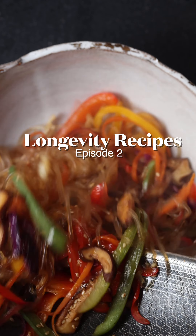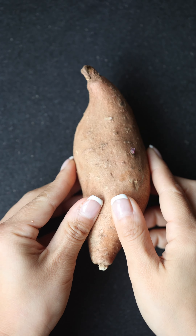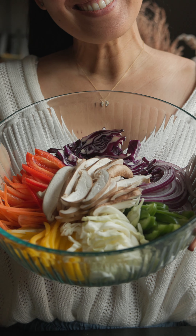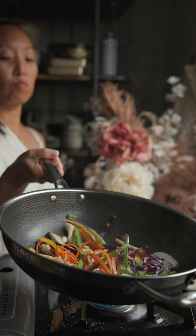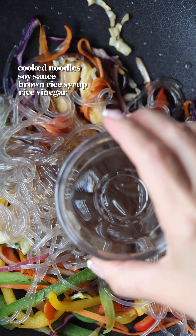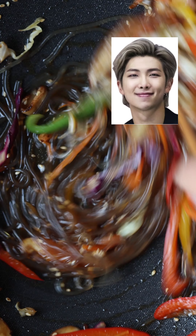Welcome back to episode two of longevity recipes, where I teach you recipes that will help you not die as fast. This is a sweet potato, and these are sweet potato noodles — totally wheat and gluten-free vermicelli. And these are a bunch of fiber-filled, cancer-fighting superfoods that you don't need to pay Big Pharma to get. Combine them all together with a little soy sauce, sesame oil, vinegar, and brown rice syrup, and you get one of the most popular Korean dishes, japchae, which also happens to be one of RM's favorite dishes.